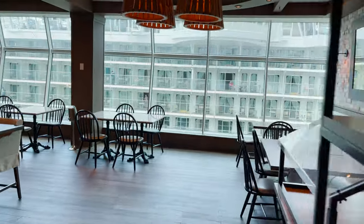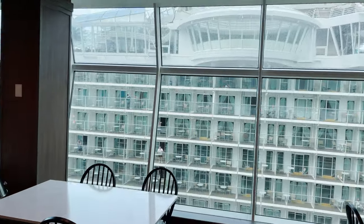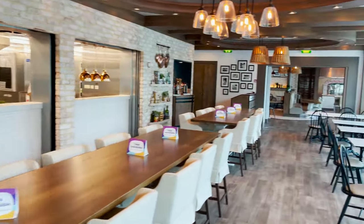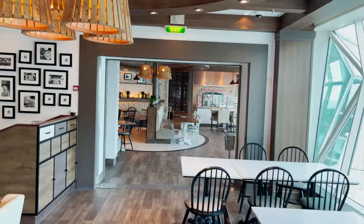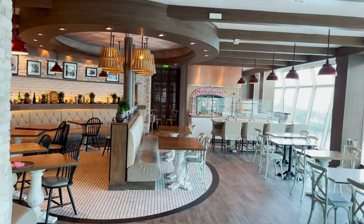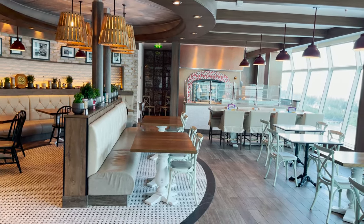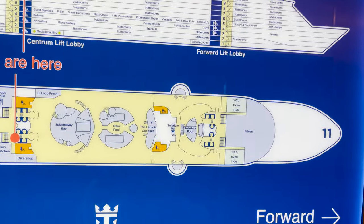Inside Giovanni's Italian Kitchen is a big 'G' on the floor, a check-in desk, floor-to-ceiling windows along the side, tables set up, and open kitchen style — very similar to Chops. There's an additional room in the back with more tables, and importantly, that's where the pizza oven is. The pizzas here are delicious and highly recommended. This restaurant is at an additional cost.